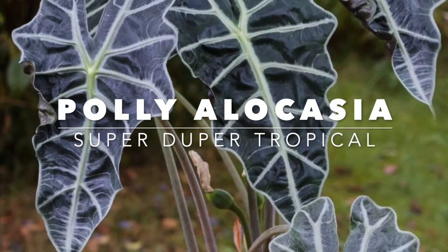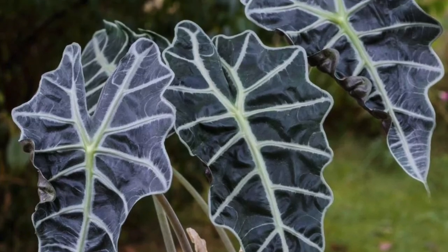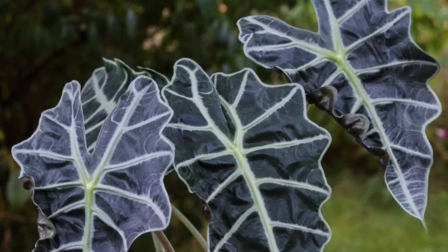Here we have the Alocasia Poly. This and the other dwarf Alocasia do great in the shade and give you a really tropical vibe.